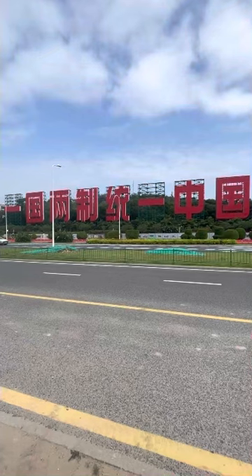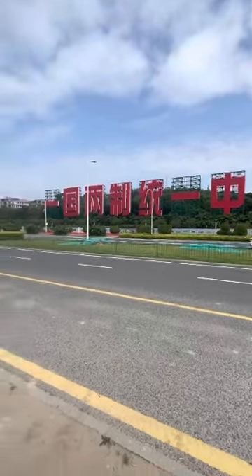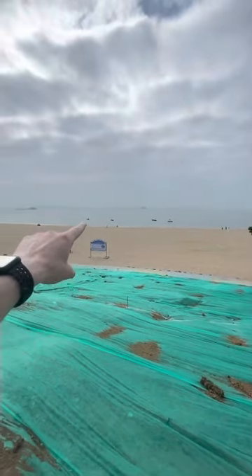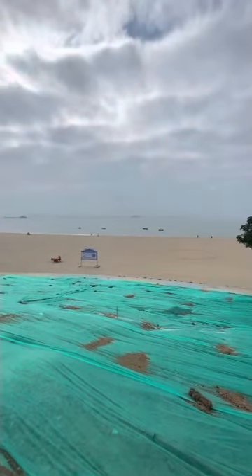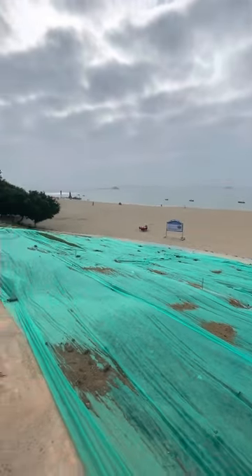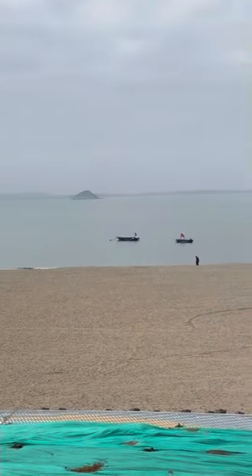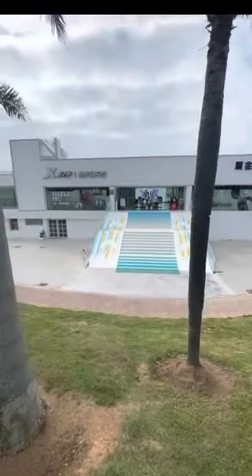If you ever wondered what China's stance is on the Taiwan question, here you go: one country, two systems, one China. This beach down here is actually called the One Country Two Systems Beach. The island you see back there is called Kinmen — the gray, long one — it's part of the Taiwan islands but is actually in Xiamen Bay. The main island of Taiwan is very far behind that. Over here there are people selling the opportunity to view Taiwan for a dollar through binoculars.